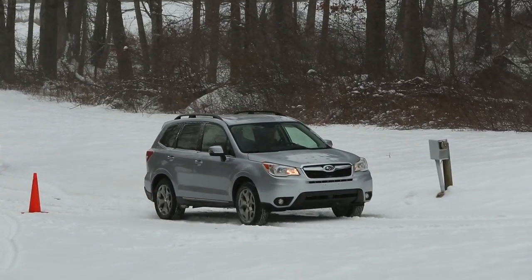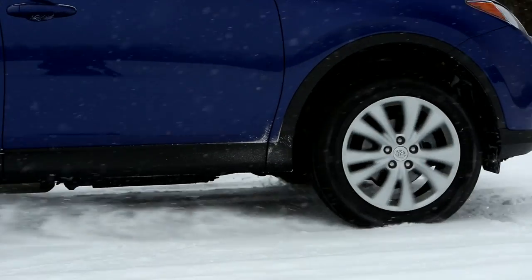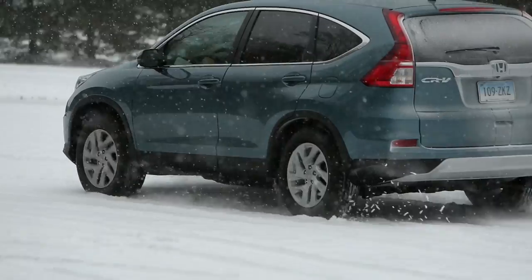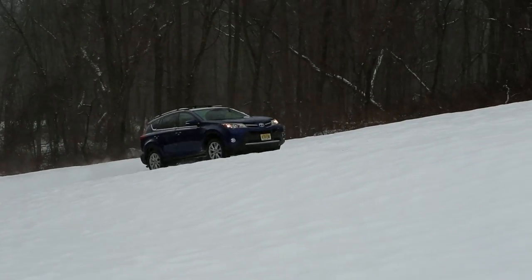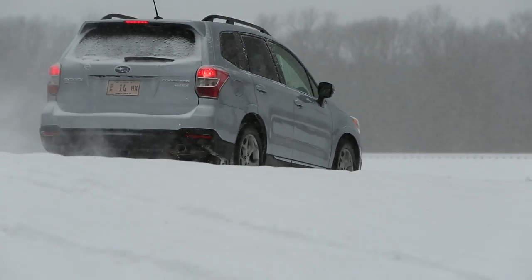Years ago we did an evaluation — we took a bunch of popular all-wheel drive SUVs including a Toyota RAV4, a Honda CR-V, and a Subaru Forester, got some snow at the track, and ran different cornering, acceleration, and snow scenarios. What we learned was they're not all created equally. These were regular gasoline vehicles, no hybrids. Flash forward to today — we have a lot of hybrids, and hybrid AWD systems are set up differently.